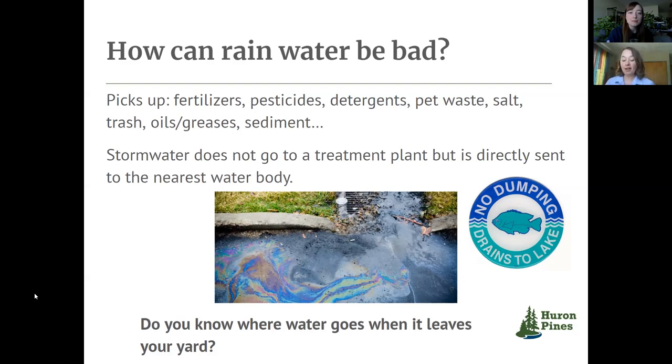From there, we asked everyone joining us today whether or not they know where their water goes when it leaves their yard. For me it's pretty simple — my water leaves the yard and goes through a ditch system and empties into a nearby inland lake. But for a lot of people it's less clear because these systems are underground in a lot of towns.